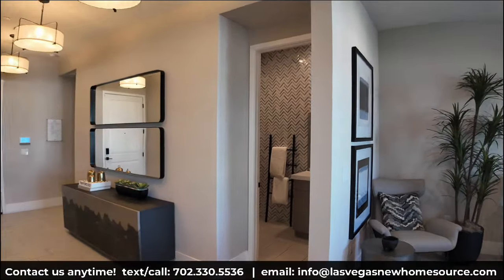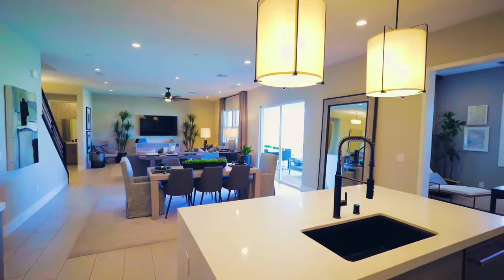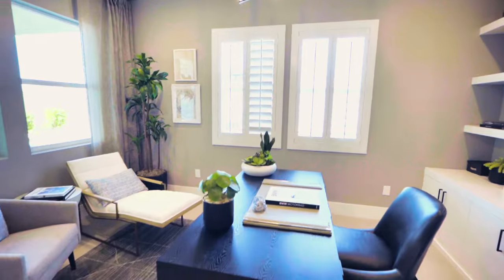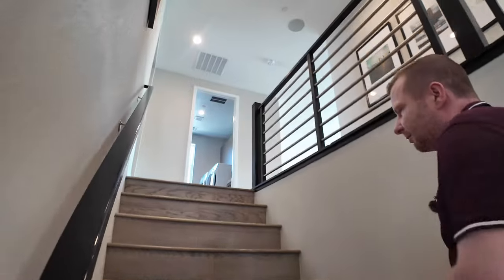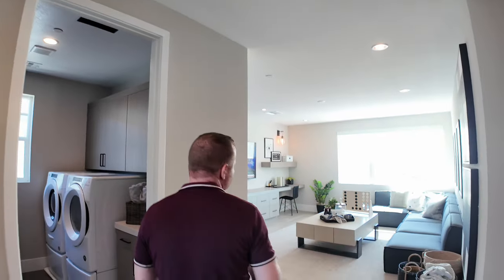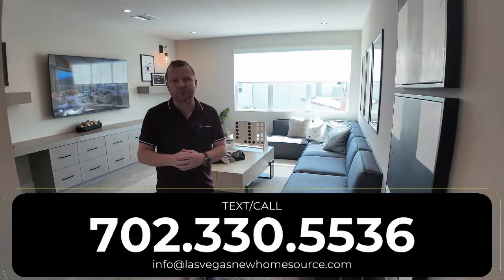Let's head upstairs. An important note: if you're looking at new homes and new construction, it's important to bring your realtor with you on your first visit to make sure they can represent you on the transaction. Whether it's us or another realtor, just make sure you have representation at that first appointment. Coming into the loft area — this is a really nice-sized loft.